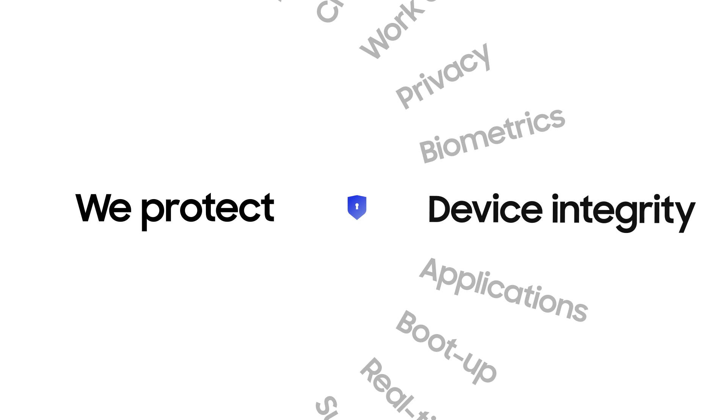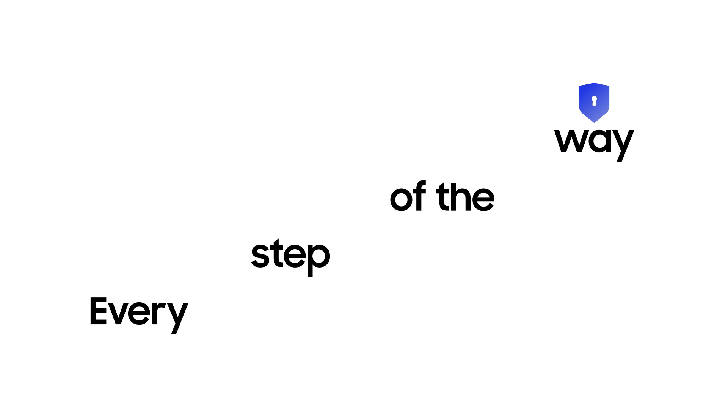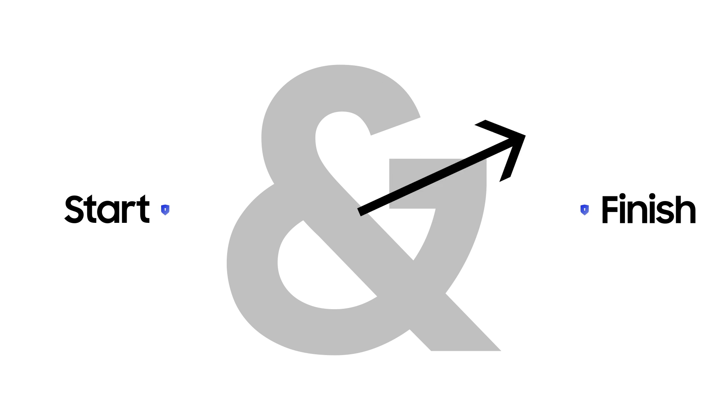Because we know Samsung Galaxy best. When you see this, now you know we protect — every step of the way, from start to finish. That's security. Samsung Knox Security. Built to protect.